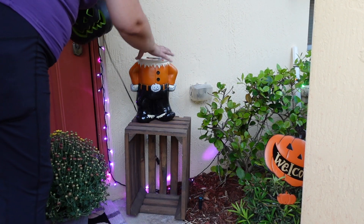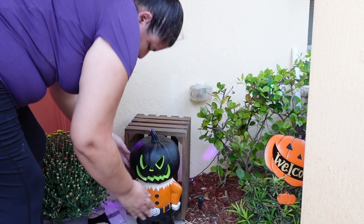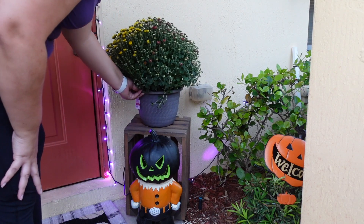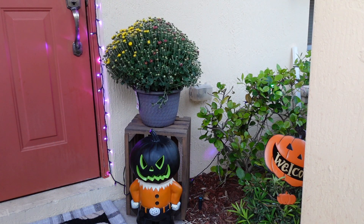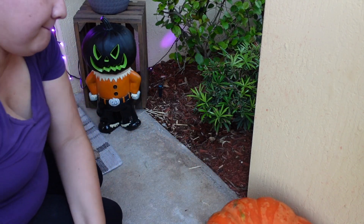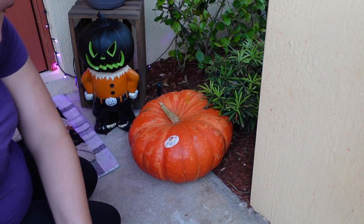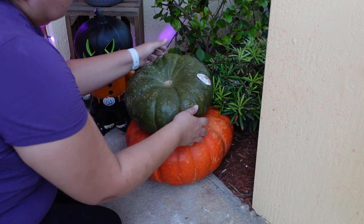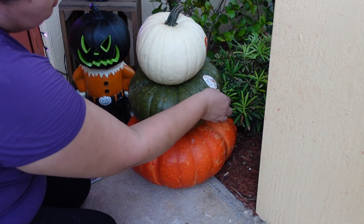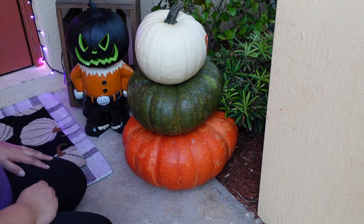Another new item I got this year is this little scarecrow — he doesn't have a head because it's meant to have a pumpkin on top. My plan is to carve a pumpkin when we get closer to Halloween and put that on top. I got these mums and pumpkins both at Walmart — the mums came in one pot but with three different colors, which I loved. These heirloom pumpkins are the best price at Walmart and I love stacking them on top of one another.